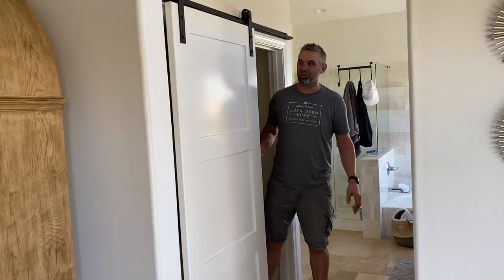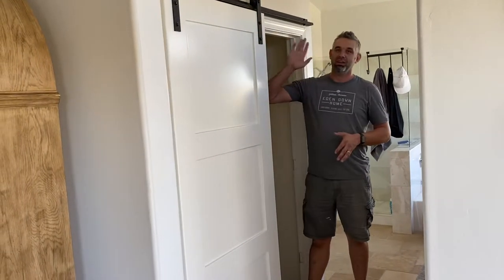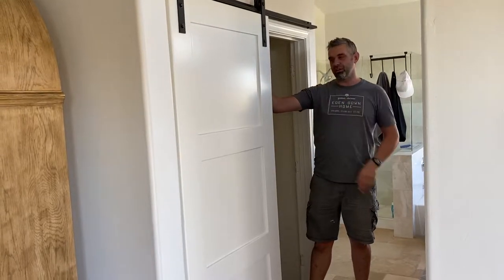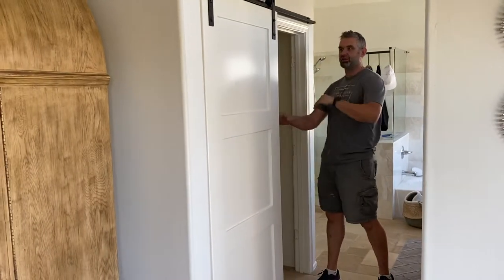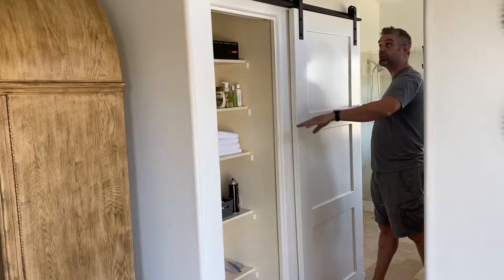Hi guys, welcome to Gilbert, Arizona. We haven't done one of these videos in a long time, but I wanted to show this off to you. We were able to install these barn doors. There's three barn doors here in this bathroom. This barn door is designed to go from the water closet to cover the linen closet over here. So it's kind of a dual function.